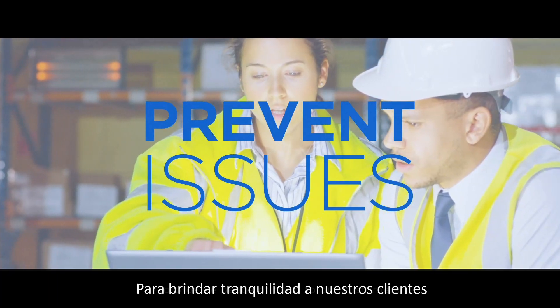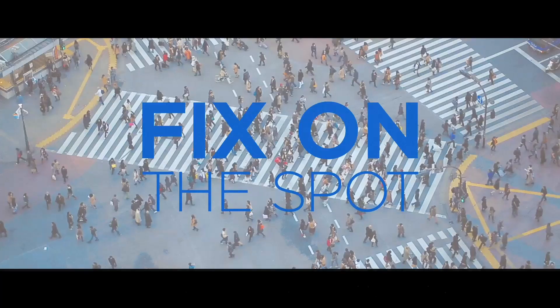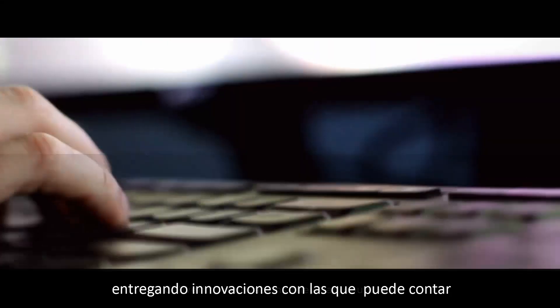To provide peace of mind to our customers, we monitor and support each and every printer worldwide. Sato evolves alongside its customers, delivering innovations they can count on.